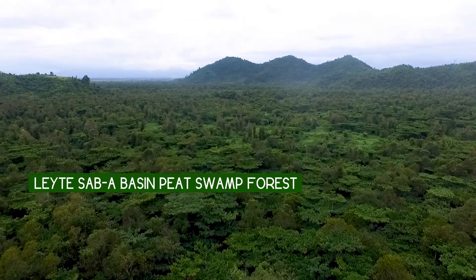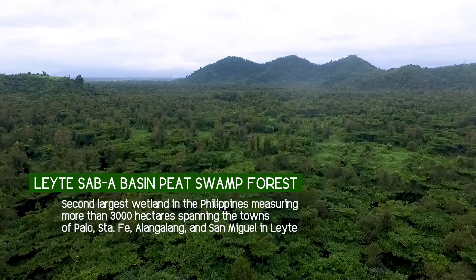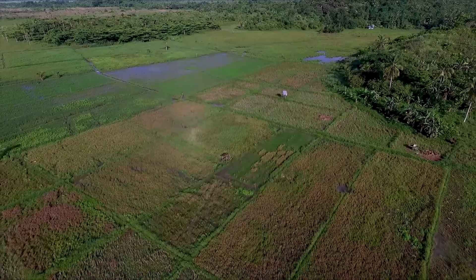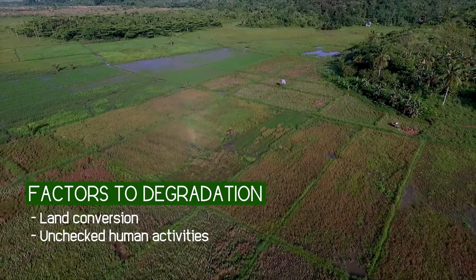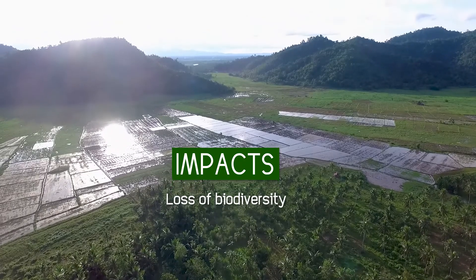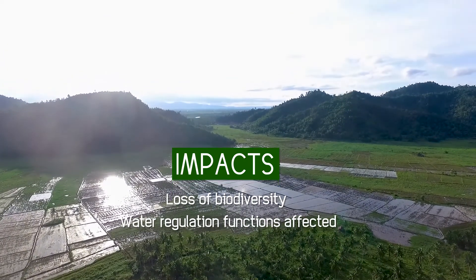The Leyte Sub-up Basin peatland used to have a total area of about 3,000 hectares, spanning four towns in the province of Leyte. But due to land conversion and human activities, a large area of the Leyte Sub-up Basin peatland is degraded, and its biodiversity and water regulation functions are severely affected and continuously threatened.